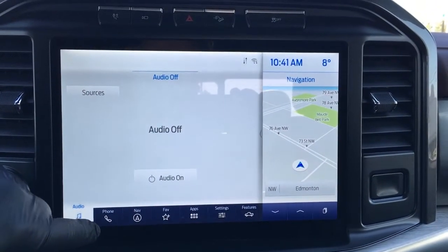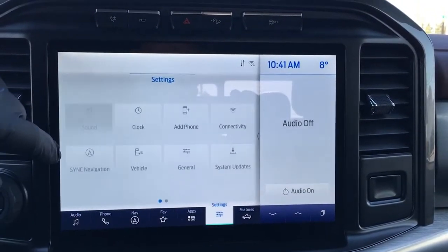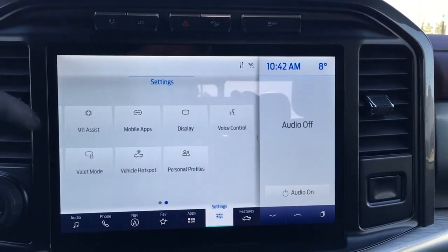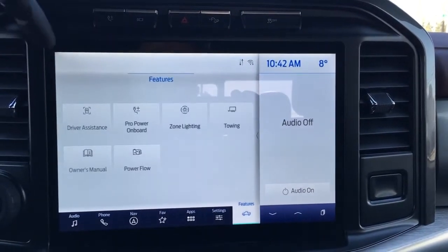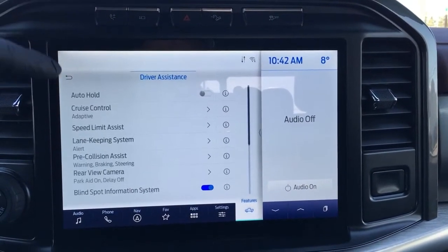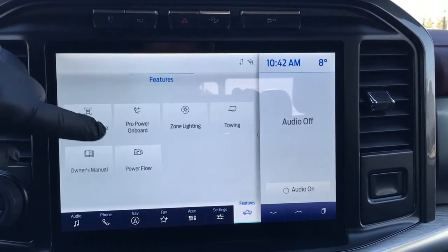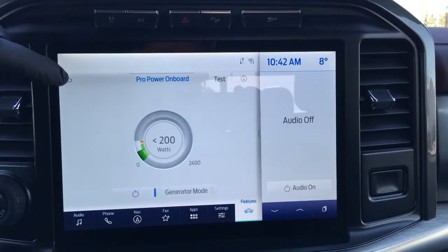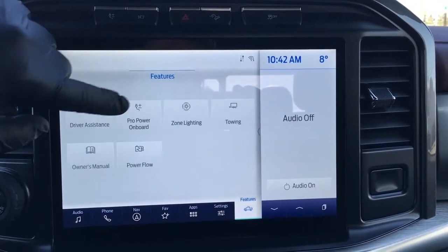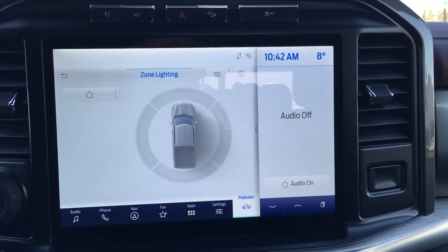There are controls for audio, phone, navigation, favorites, apps, and settings, as well as features such as driver assistance, auto hold, adaptive cruise control, lane keeping, and more. Your Pro Power On Board and zone lighting — for when ambient light conditions reduce — are also accessible here.